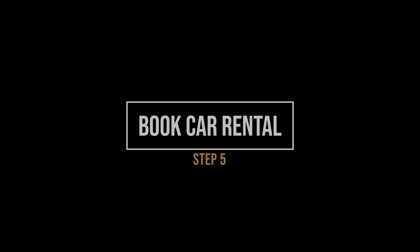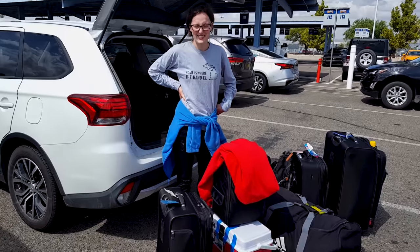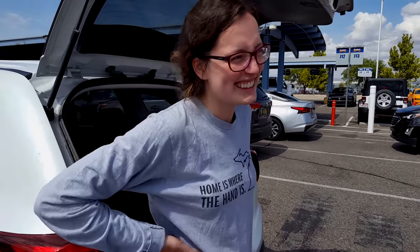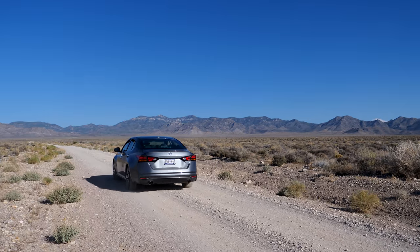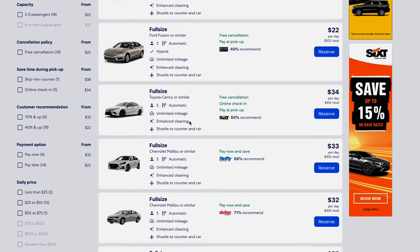Number five: book your car rental. I usually book my car rental at the same time I book my flights. To save money, pick up and drop off your car at the same airport. Be sure to get unlimited miles and free cancellation, which is great if a more affordable fare becomes available in the future. A full-size car is often sufficient for our trips with room for equipment and one to three passengers.